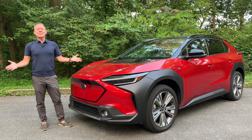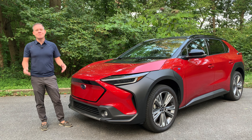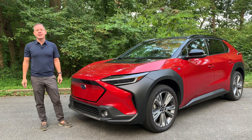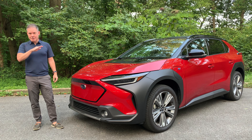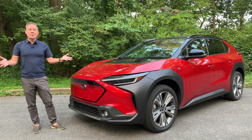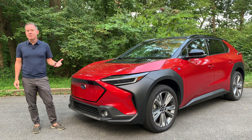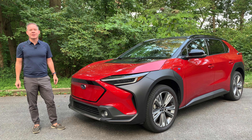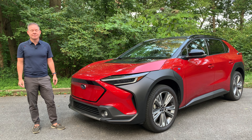The EPA estimates the Solterra's range at 222 miles. For DC fast charging, you can charge from 10 to 80 percent in about 35 minutes. Level 2 charging takes about nine and a half hours from a low battery to full. Subaru estimates a home fill-up for those 222 miles costs about nine to ten dollars — compare that to a $40–60 gasoline fill-up. In this Touring trim, the Solterra achieves 102 MPGe combined, better than the Ford Mustang Mach-E AWD but slightly lower than the Tesla Model Y.